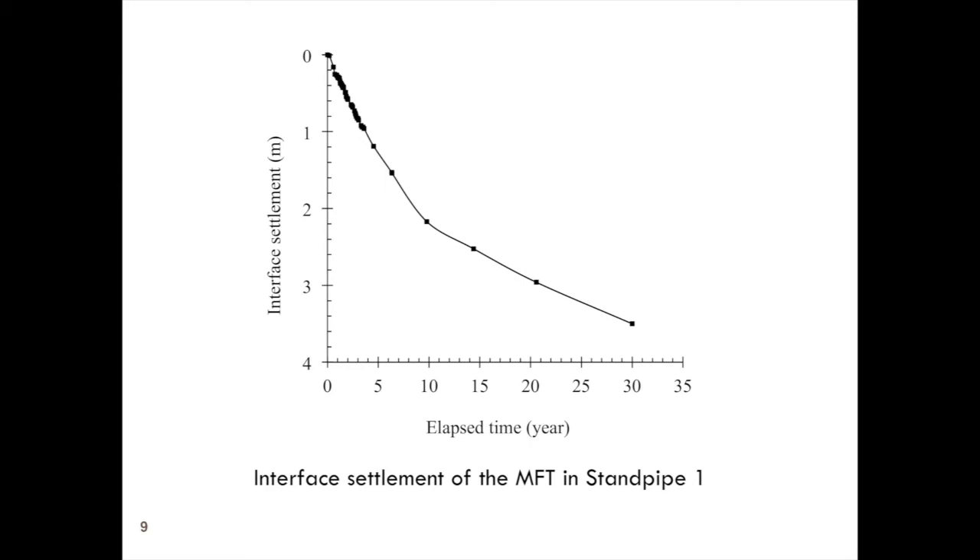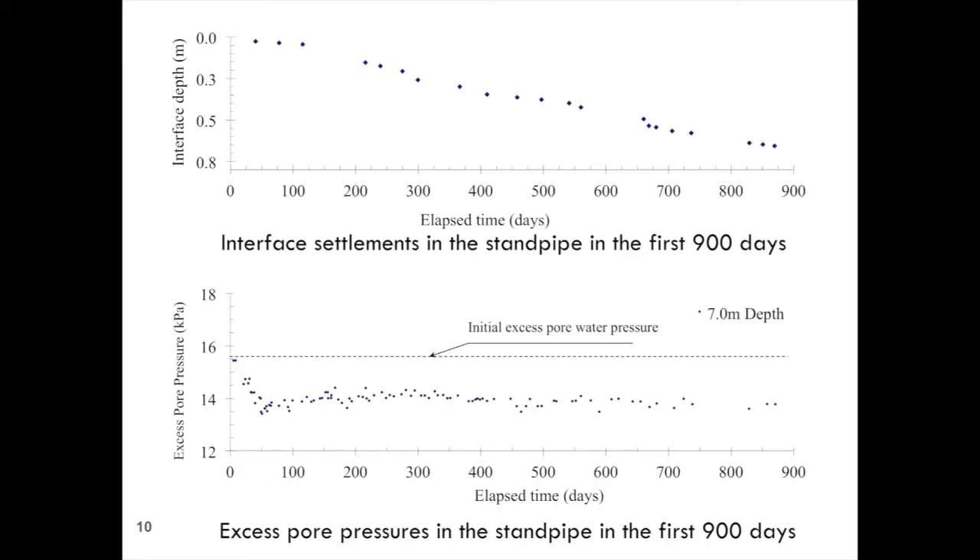For a material to creep like that, the water has to get out, so hydraulic conductivity is important, and the length of drainage path is also important. When we do small samples in a large strain consolidation test, we have a very small distance and the creep rate will be much faster. Unfortunately, the creep rate also tends to destroy the bonding or the thixotropic strength. So when we do a small test, we may not have the same thixotropic strength that we have in the field.